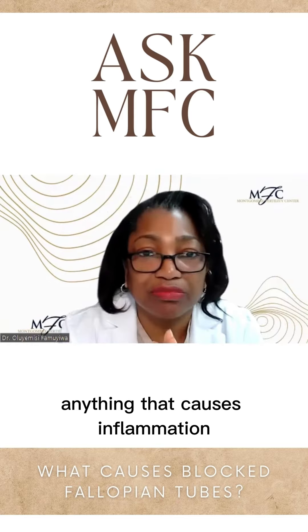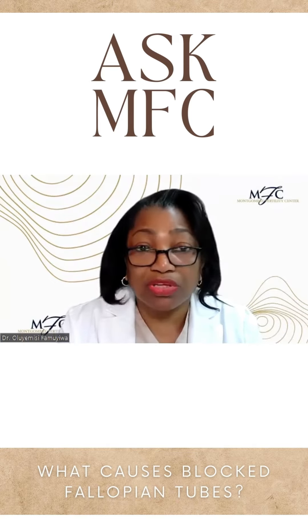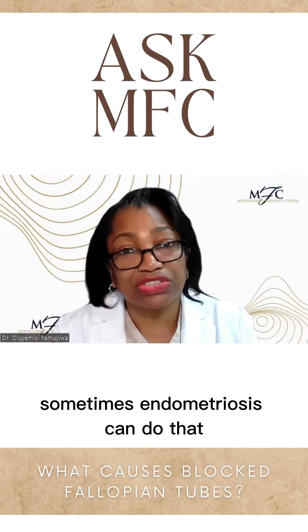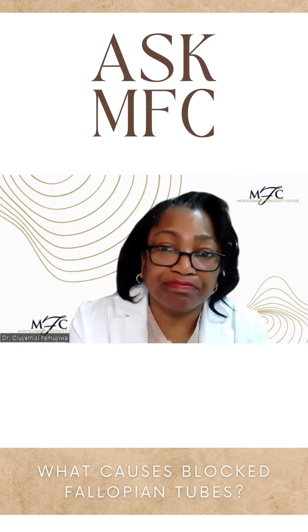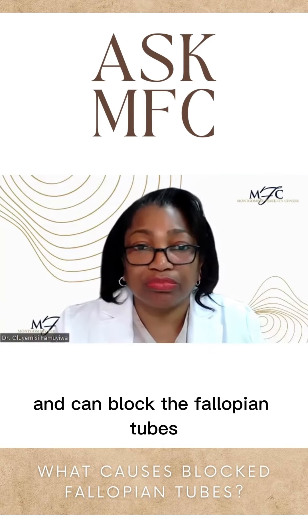Anything that causes inflammation. So previous infections, say with chlamydia — which most people don't think about. If you have any inflammatory process going on, sometimes endometriosis can do that. If you have previous surgery, it can also cause inflammation and scar tissue, which can block the fallopian tubes.